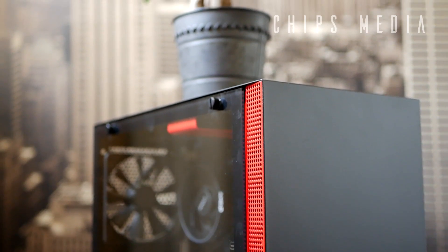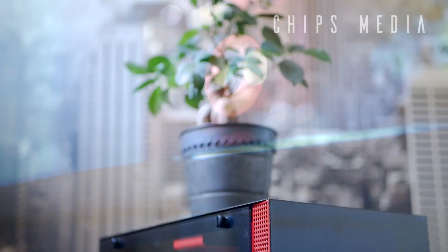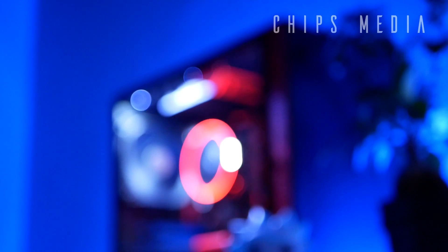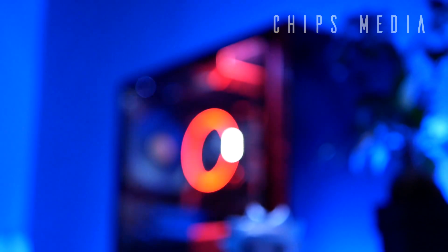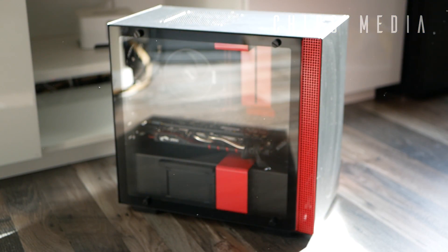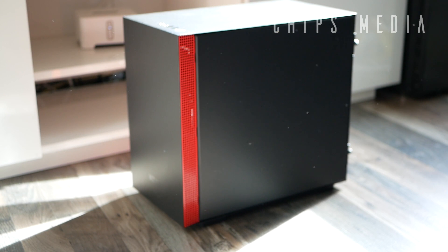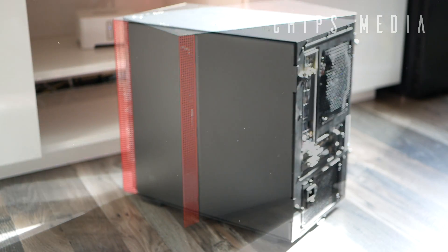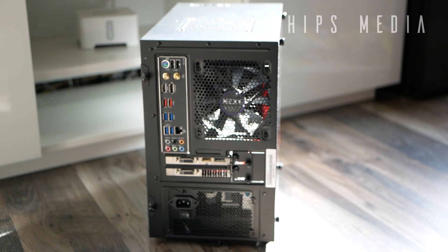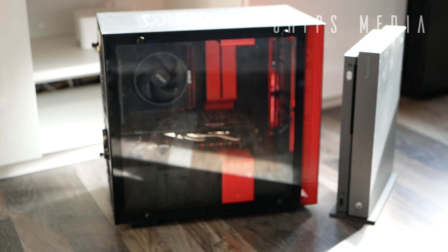With the right case clearance, you can build a high-end PC that won't take up much more space than the actual length of the graphics card. There are several cases even smaller than the NZXT H200i I have with me today, like the DAN case that Linus over at LTT had a look at — I'll link that down below.